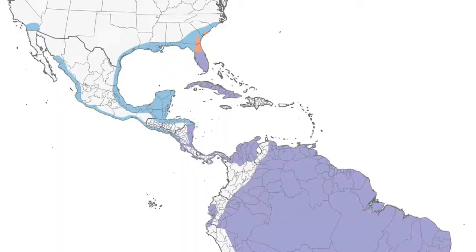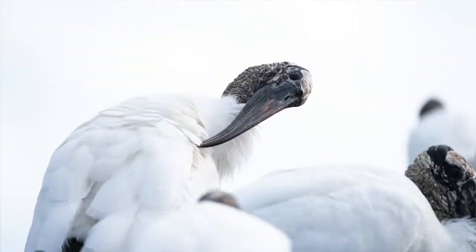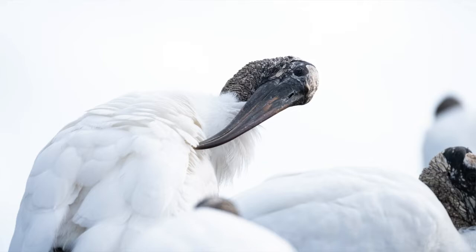But in Florida, at Corkscrew Swamp, when I visited, Dr. Jerry Jackson, who I interviewed in episode 5, told me that the wetlands of Florida, which were once a fantastic habitat for birds including the Wood Stork, had reduced or receded by 90%.